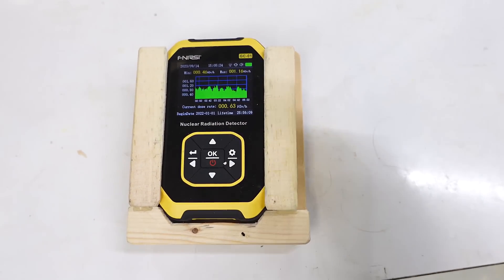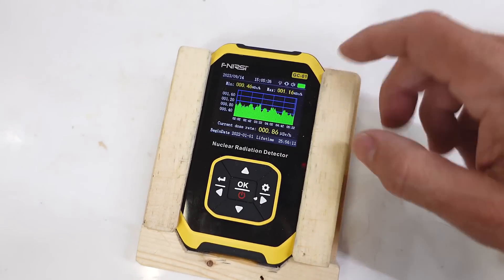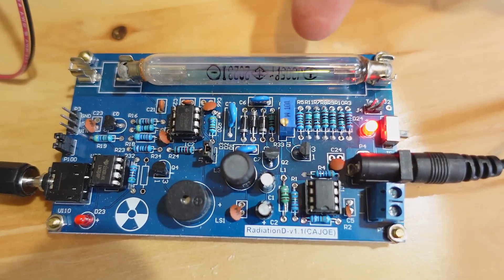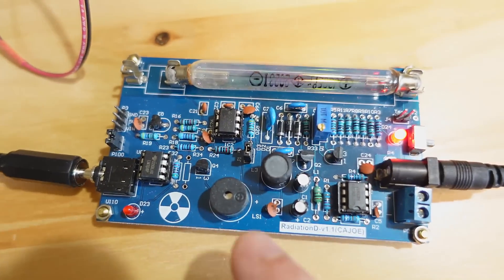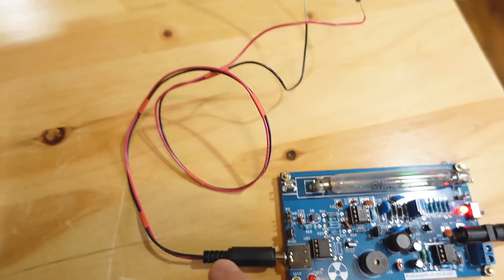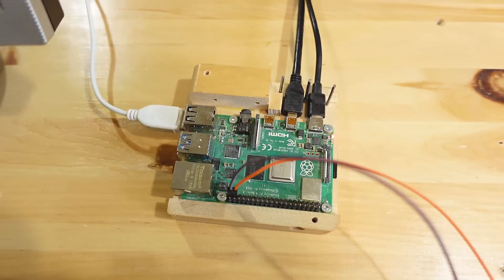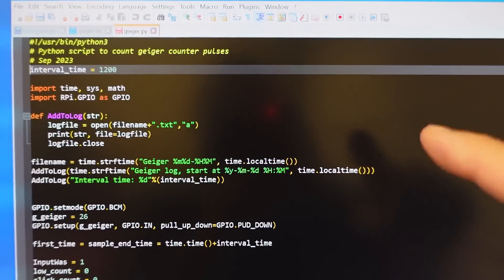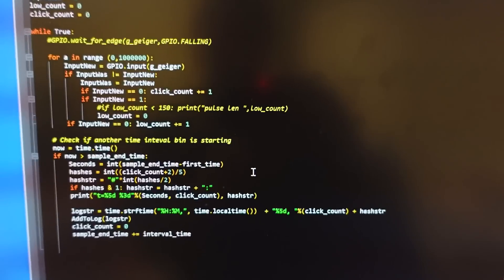I wanted to graph the radioactive decay of my balloon, but there's no way to hook up a computer to this or even set the time scale to something usable. So I bought this little Geiger counter board which has the Geiger tube and the circuitry, and all it does is emit clicks. I've got that hooked up to a Raspberry Pi running a little Python script that counts the clicks and graphs them on the screen. Python is not the best language for this sort of thing — it's not a real-time language — but my main polling loop runs almost a million times per second, which is more than fast enough to catch those 200 microsecond pulses out of the Geiger counter.